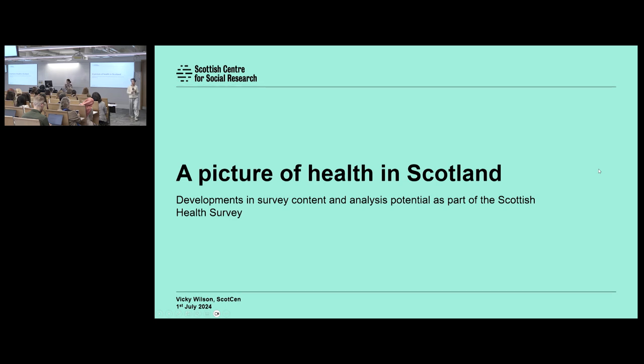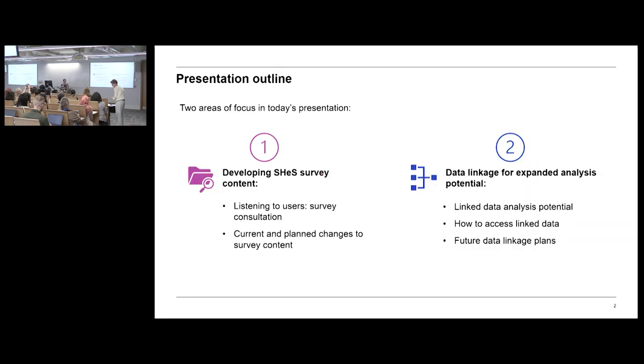Thank you. Good morning. You can definitely hear me — that's good to hear. Thanks very much for taking the time to listen to the presentation today. As Marie has said, there are two areas I'm going to focus on today. One is recent developments in the Scottish Health Survey, or SHeS content — we love an acronym at ScotCen. The second area is data linkage and the potential for expanded analysis of the Scottish Health Survey due to some developments in data linkage.